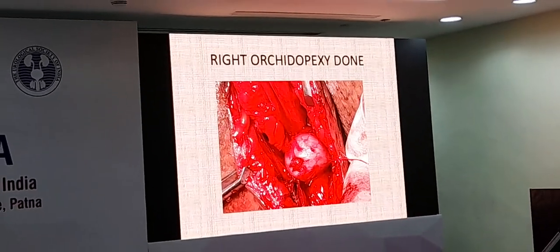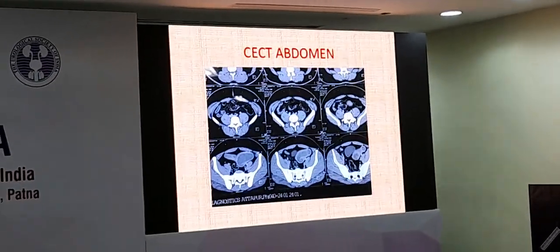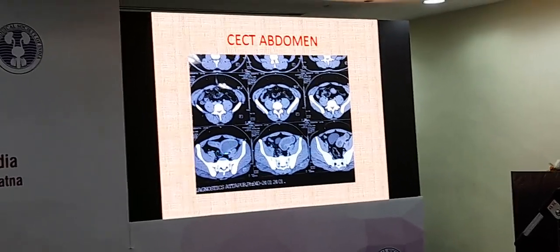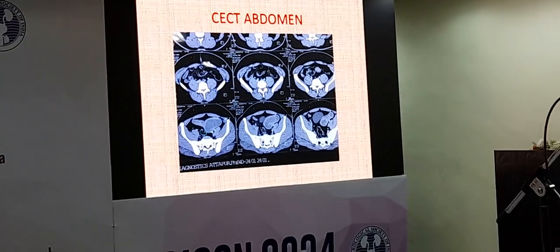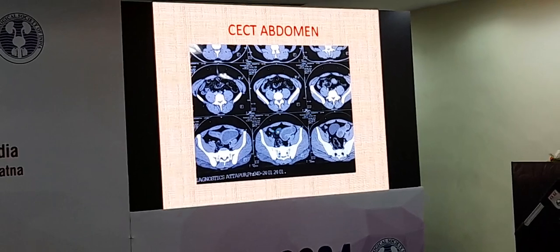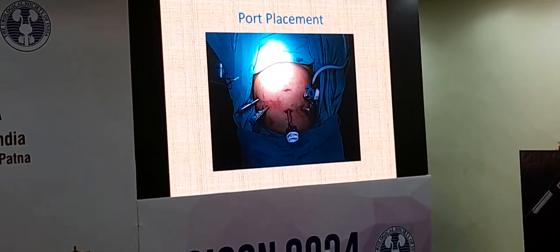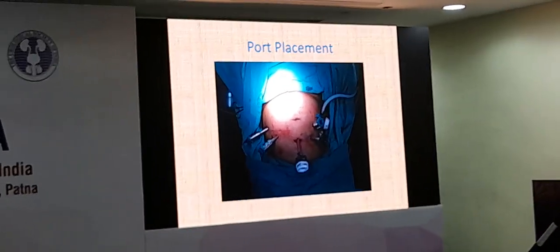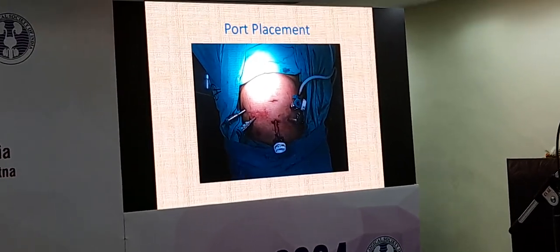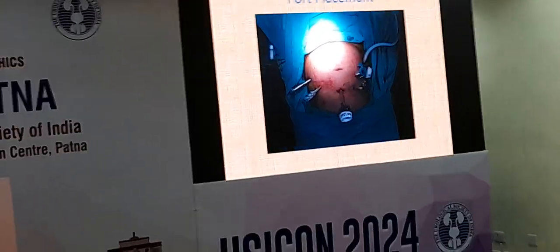We did an orchidopexy on the right side because it was an undescended testis, and brought it down to the scrotum. CT scan showed a big cystic area — 15 x 12 x 10 cm — in the pelvis. You can see this pear-shaped cystic area behind the bladder and in front of the rectum with fluid inside. We wanted to remove it and see what it was. We thought it was a Mullerian duct cyst because of the hypogonadism. Probably it is a failure of the Mullerian regression system that led to this cyst.